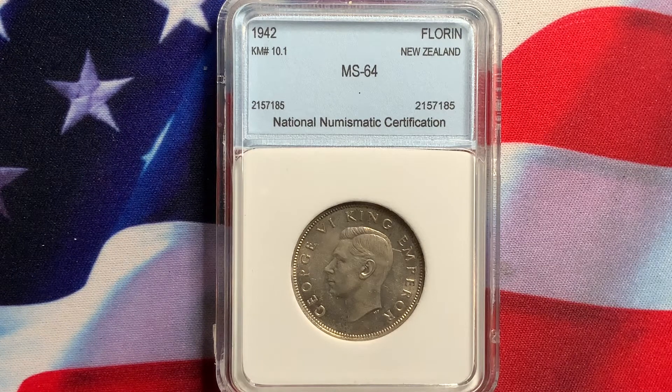If it's graded by PCGS or NGC, they do guarantee their grading. As for the others, it's basically an opinion-based grading system. So sometimes they are accurate, sometimes they are not. Be familiar with the coins — you're buying the coin and not the slab.